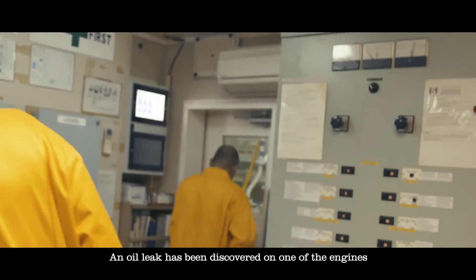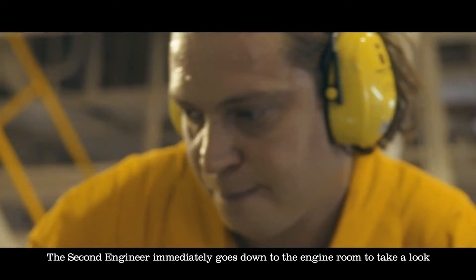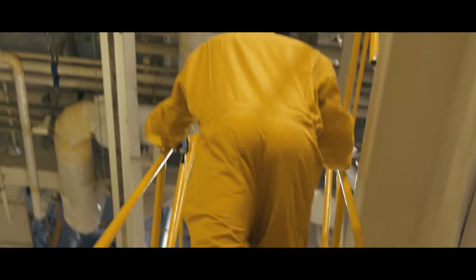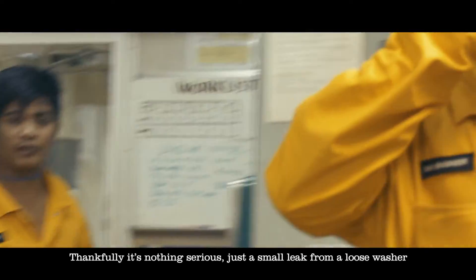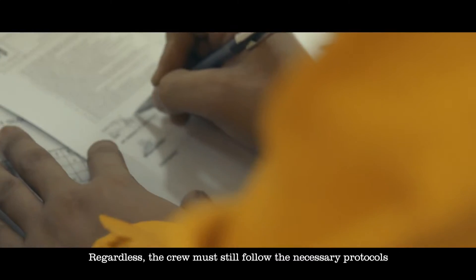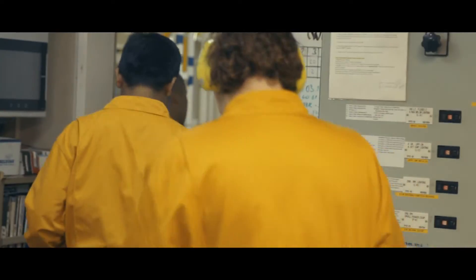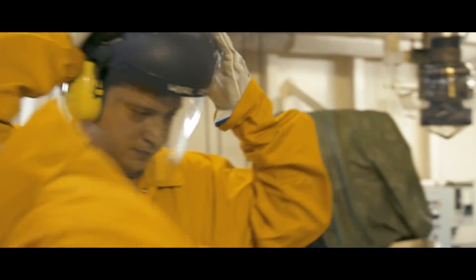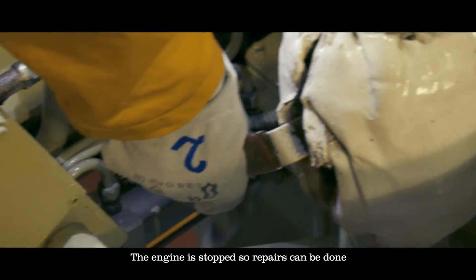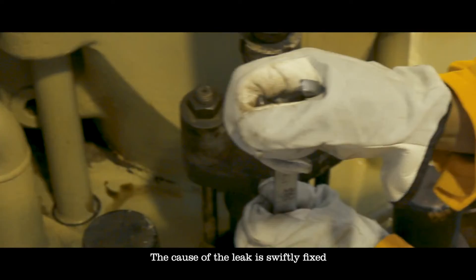An oil leak has been discovered on one of the engines. The second engineer immediately goes down to the engine room to take a look. Thankfully, it's nothing serious — just a small leak from a loose washer. Regardless, the crew must still follow the necessary protocols. The engine is stopped so repairs can be done, and the cause of the leak is swiftly fixed.